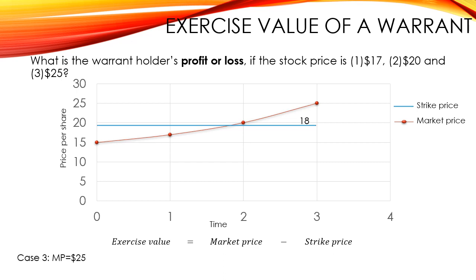Finally, case 3, where the market price is equal to $25. In this case, the market price is higher than the strike price, and the exercise value will be equal to $25 minus $18, which equals $7. So of course the warrant holder will exercise his warrant.